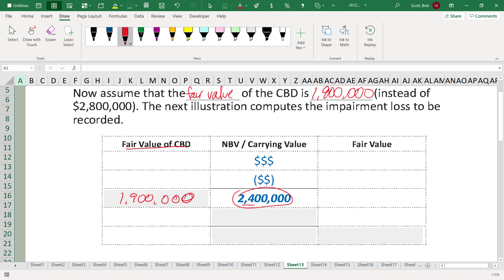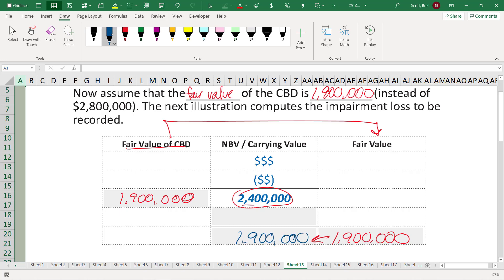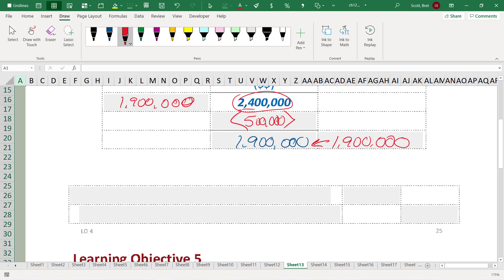How much do we write down goodwill? Same process as before. We take this fair value of $1.9 million — that is the value of the reporting unit — which means we need a $500,000 reduction. Where do we reduce the value of a reporting unit as a whole? We reduce it by its goodwill portion of the division's net assets. Goodwill is currently a debit balance of $900,000 within the $2.4 million. We need to reduce that with a credit — credit goodwill in the CBD division by $500,000, which will bring down the overall division's net assets to $1.9 million.